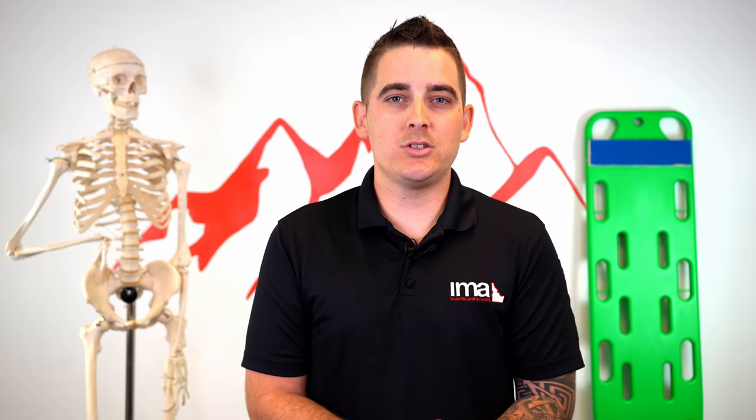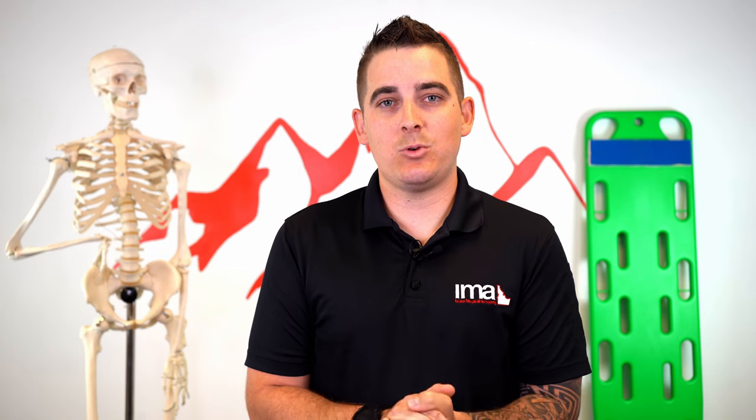Thanks for watching. Be sure to check out IdahoMedicalAcademy.com, follow us on social media, find our YouTube channel, and leave a comment for any future videos you'd like to see. Have a good day.